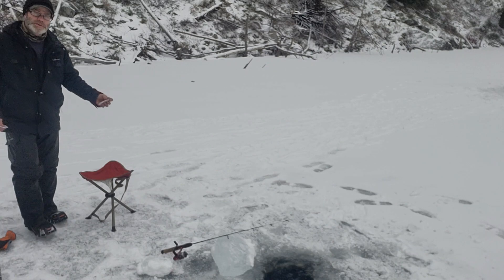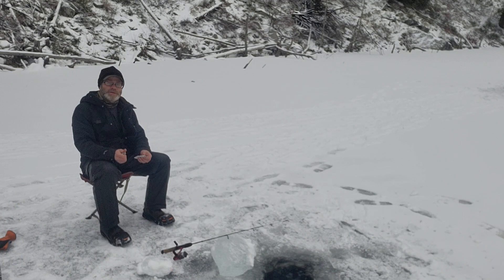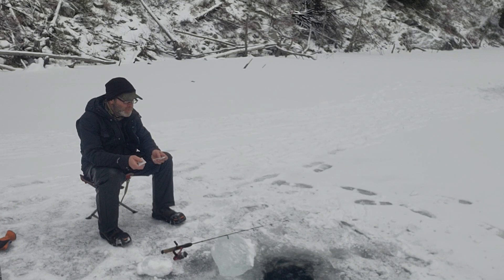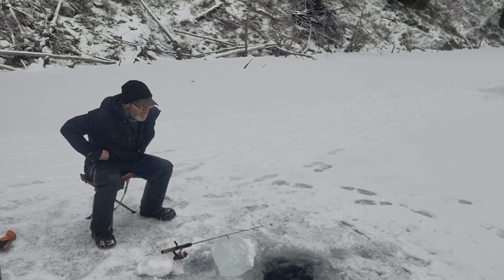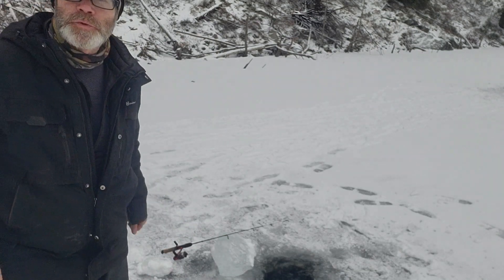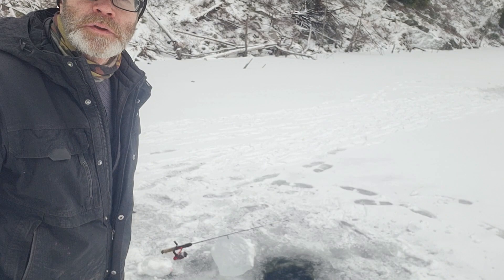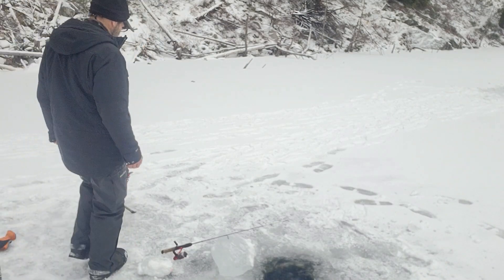Got some hand warmers in my pockets — I just opened those up and they're warm already. I'm not cold yet, I'm pretty bundled up.